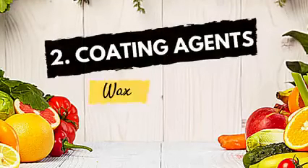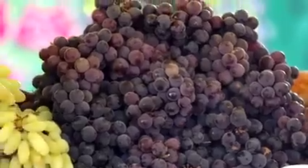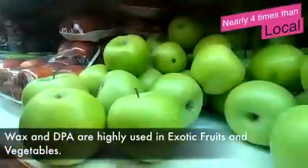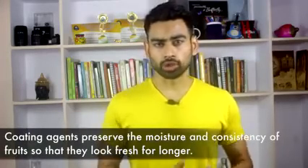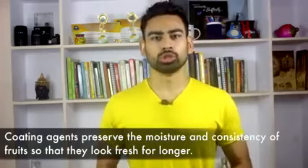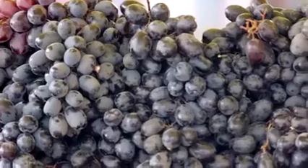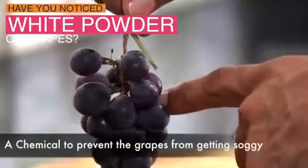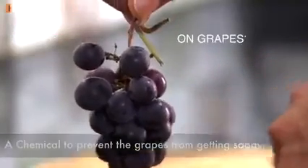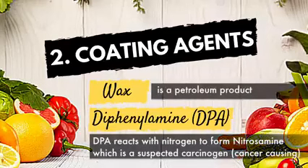Secondly, coating agents like wax and DPA are used mostly on fruits like apples, grapes, and almost every exotic fruit which travels the seven seas to reach your doorstep. The purpose is to preserve the moisture and consistency of fruits during cold storage and transportation so that they look fresh on the shelf. Have you noticed a white powder sprinkled mostly on red and black grapes? It is a chemical agent to prevent the grapes from getting soggy. Wax is a petroleum product, while DPA reacts with nitrogen in air to form nitrosamine, which is a suspected carcinogen.